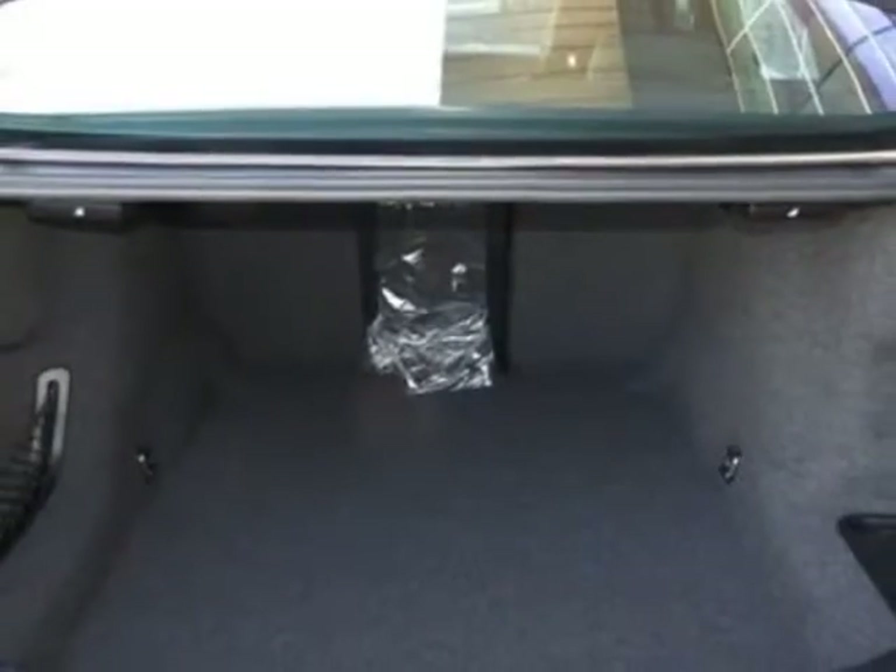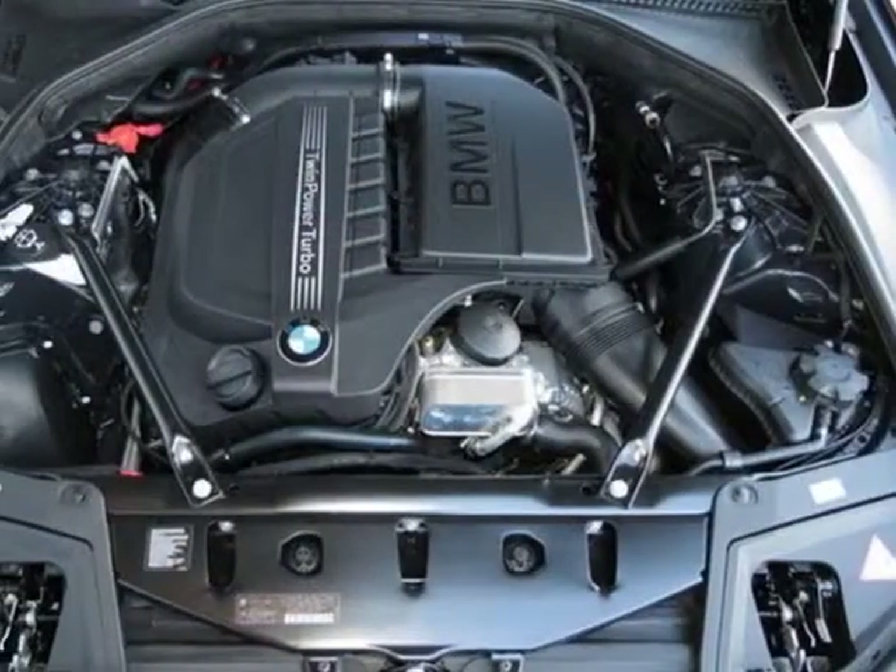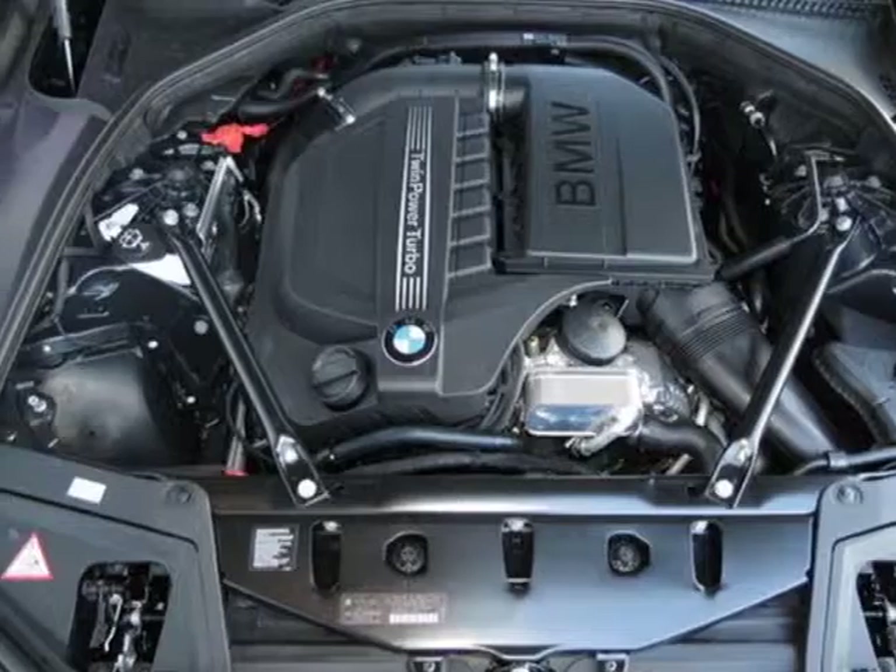Additional options for this vehicle include Carbon Black Metallic, Heated Front Seats, Anthracite Wood Trim, Harman Kardon Surround Sound System, and Black EXCL Stitch.